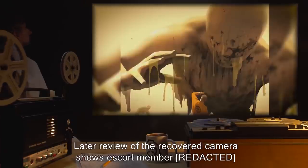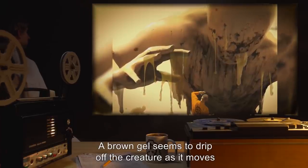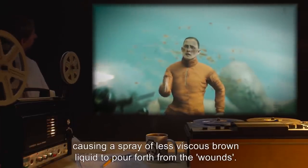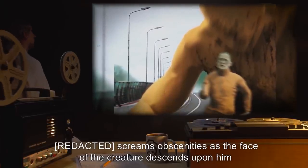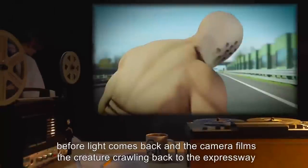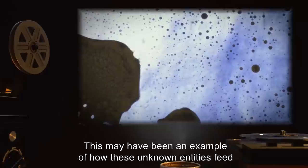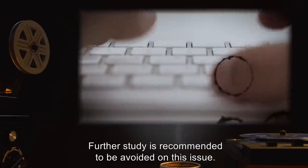Later review of the recovered camera shows escort member Robert grasping at the air where the entry point should be, and then turning to look up at the oversized torso. A brown gel seems to drip off the creature as it moves but disappears shortly after being dislodged, as if evaporating. Several shots are fired at the creature's face, causing a spray of less viscous brown liquid to pour forth from the wounds. Screams of obscenities as the face of the creature descends upon him, and the camera is pushed to the ground. Camera feed remains dark for approximately 65 seconds before light comes back, and the camera films the creature crawling back to the expressway and pulling itself onto it, then crawling in the direction it was originally headed. Believed to have been absorbed by the creature and perhaps digested. This may have been an example of how these unknown entities feed — by direct contact with living material. Further study is recommended to be avoided on this issue.